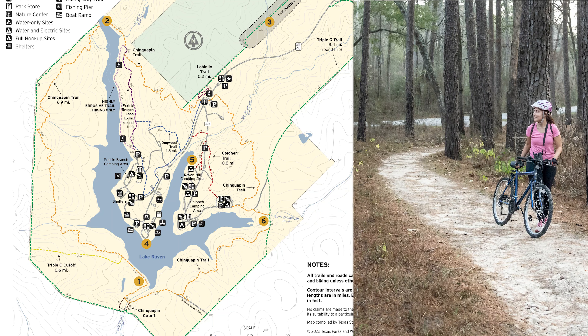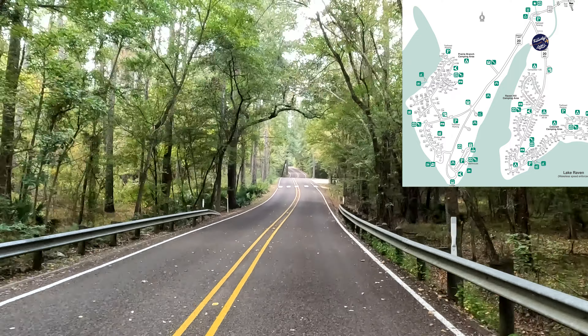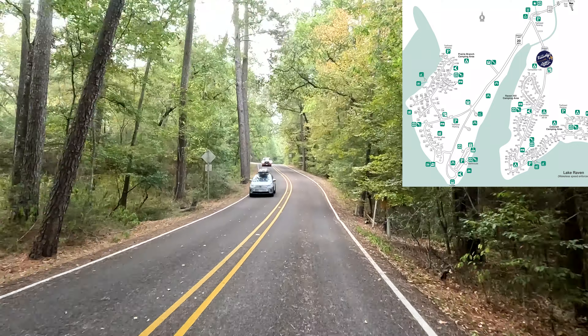There are 21 miles of trails, as indicated by the dashed lines of different colors on this map. There are also playgrounds, and as I mentioned earlier, a nature center. There is a boat ramp, fishing piers and fish cleaning stations.